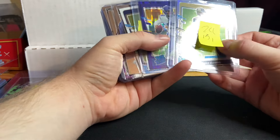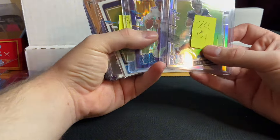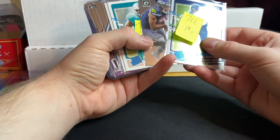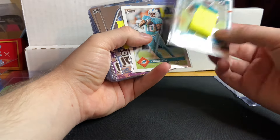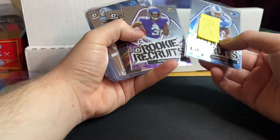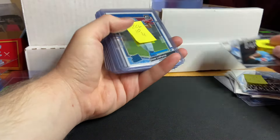The last one was a steal — two QB Parallels from Optic Donruss for $1. Two JSN Optic Rookies for $2. Tyreek Hill and Ivana Chain, both in their Dolphins jerseys, for $1. Jordan Addison and Jameer Gibbs for $2. Two Jameer Gibbs for $3.